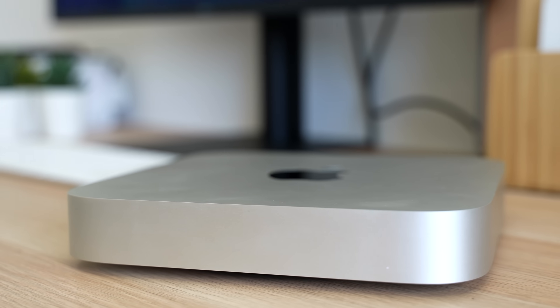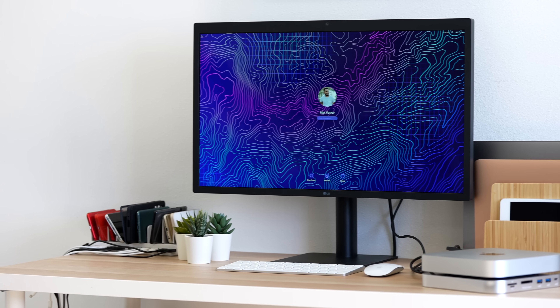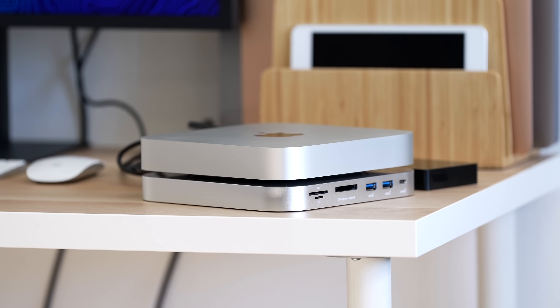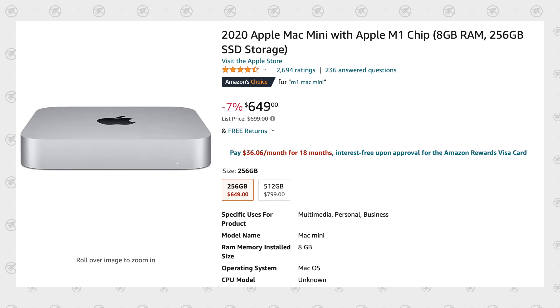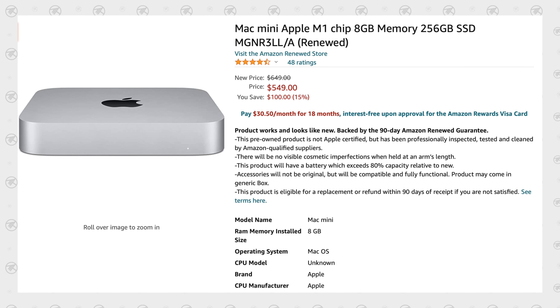It's been well over a year since Apple released the M1 Mac Mini, and at this point I can safely say that it's hands down the best bang-for-the-buck desktop PC that you can get right now, with sale prices all the way down to $650 new or even $550 with a renewed guarantee from Amazon.